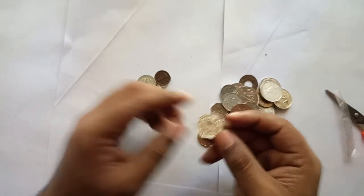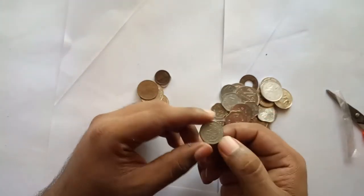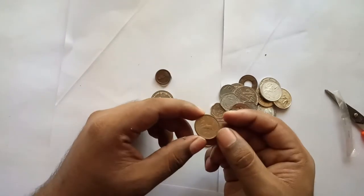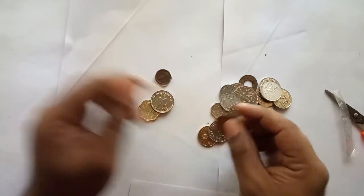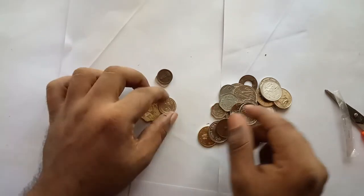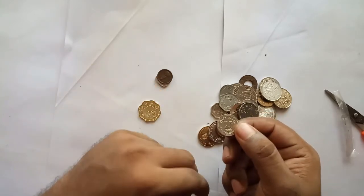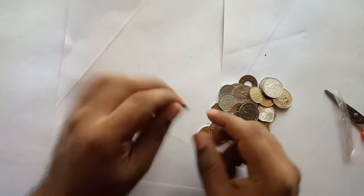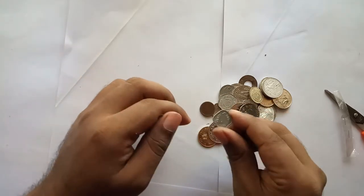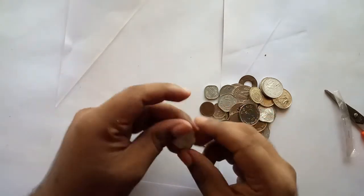Then another 10 Paise coin, a 20 Paise coin, another 20 Paise coin, a 1 Paise coin, a 1 Paise coin of 1951 — that's nice — a 50 Paise coin, another 25 Paise coin, a 10 Paise coin, and finally a 1 Paise coin and an aluminum 1 Paise coin, and a 10 Paise coin.